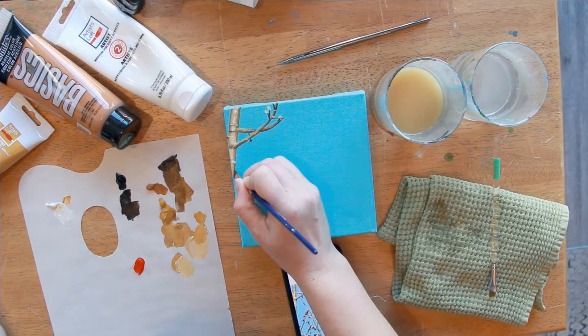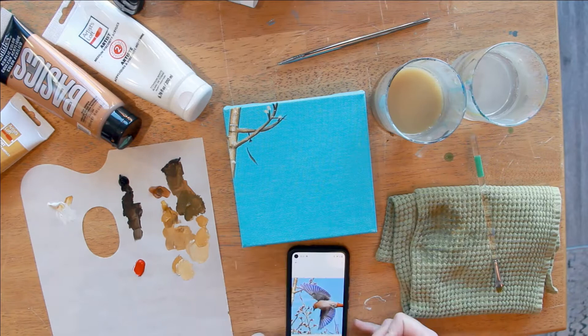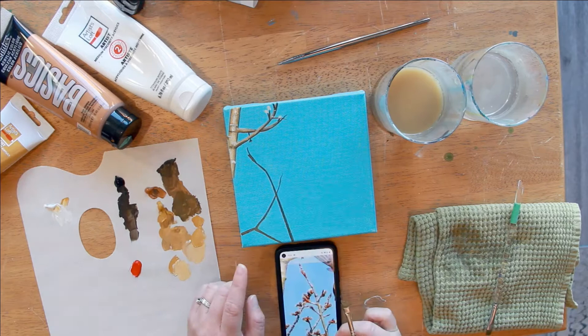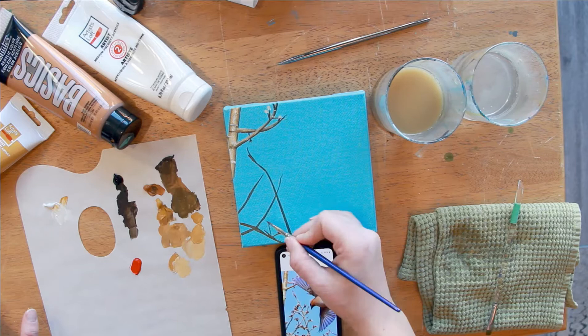This one will be available at the Okotoks Art Gallery for their Christmas sale. The Spirit of Christmas sale starts on November 19th, 2021. If you're interested in purchasing any of these birds and berries pieces that are still available, go check it out in person, or if you want something custom, let me know.